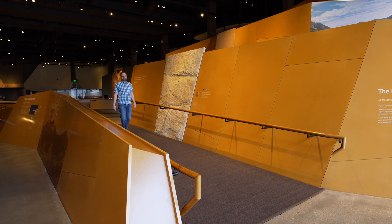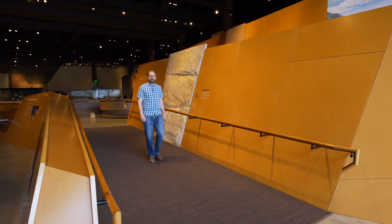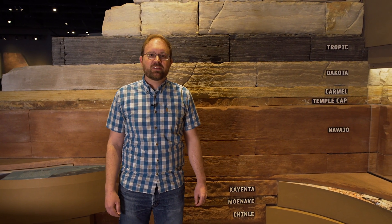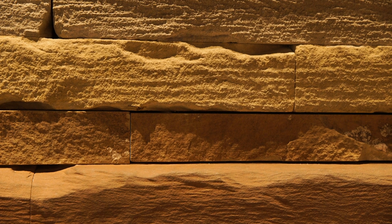Welcome to the land exhibit here at the Natural History Museum of Utah. Here we explore Utah's diverse geologic past and learn about how the earth works. Here in Utah we have an amazing geologic record that stretches back over a billion years. A lot of that geologic record is represented by the sedimentary rock layers preserved on the Colorado Plateau in central and southern Utah, and we've got some of those rock layers on display here behind me.